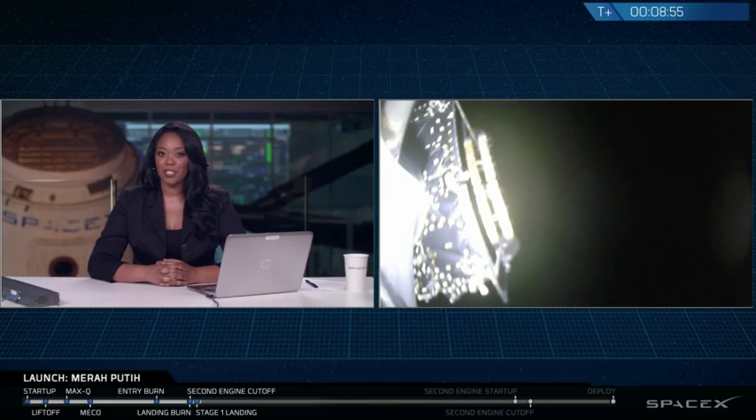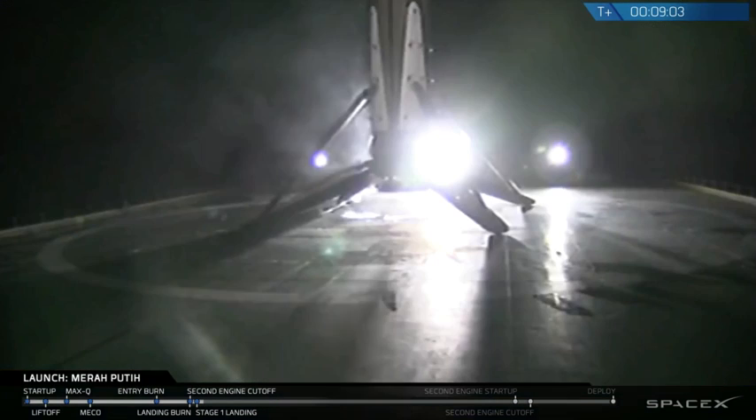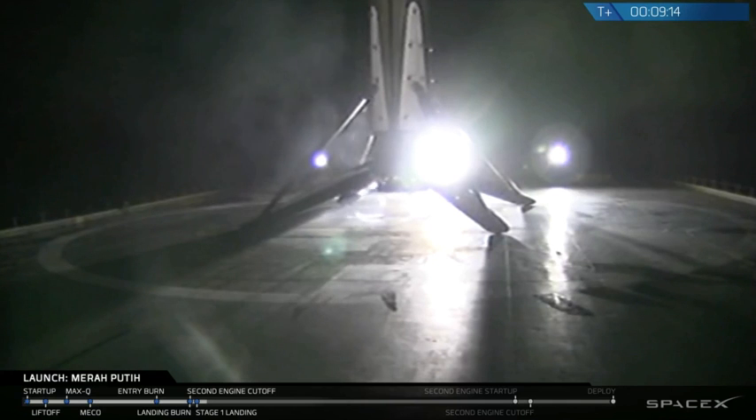What we're hearing right now is that stage 2 is in a good orbit — it's in its nominal parking orbit. And so we're going to take a little break. We got it! This is the second landing of this booster. Landed successfully on board — of course, I Still Love You.